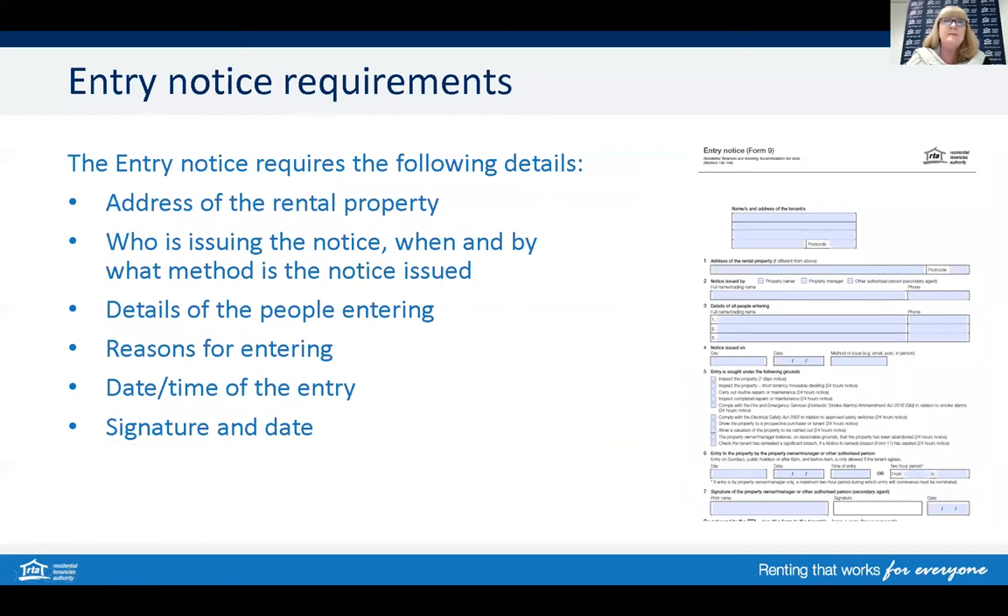To enter the rental property, the tenant must be given a notice of intended entry, and to do this the agent needs to issue an entry notice. That notice includes the address of the rental property, who's issuing the notice, when and by what method, who's entering the property, the reasons why, and the date and time of that entry. The RTA has all our forms and information about entry available on our website.